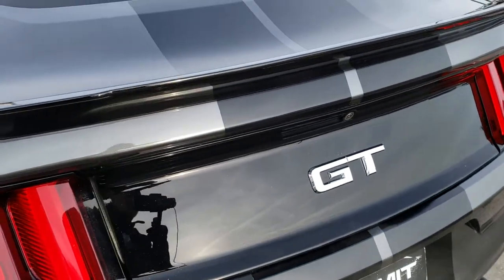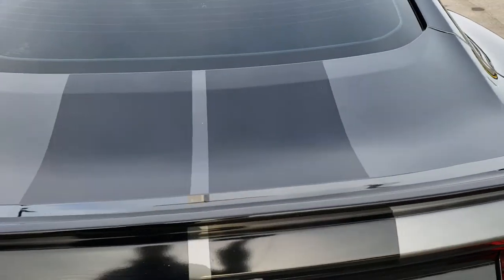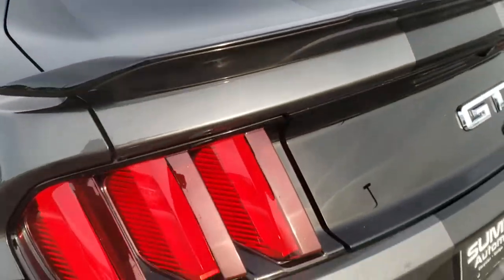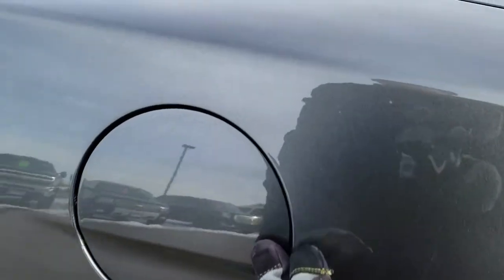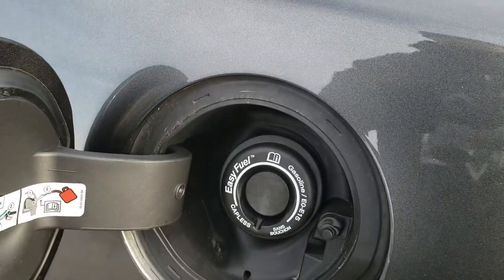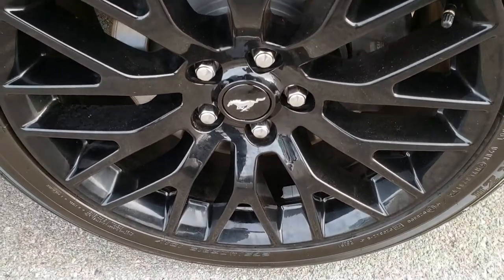It has the deck lid spoiler and the deck lid is in nice condition as well. Rear bumper — I didn't see any dents or dings on that. It does have the capless fuel fill, which is a really nice feature, and down this side of the car just as clean as the rest. No dents, no dings, and for full disclosure this back rim is in nice condition as well.